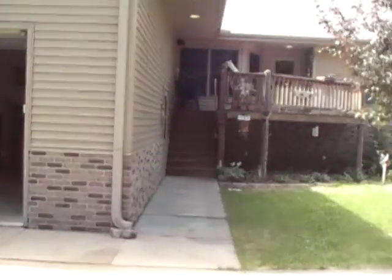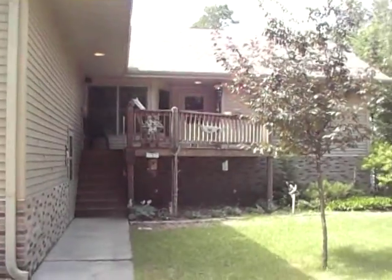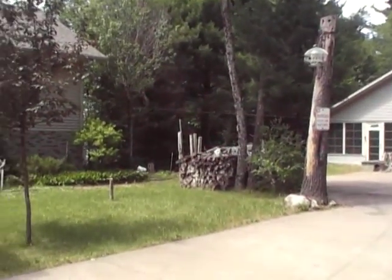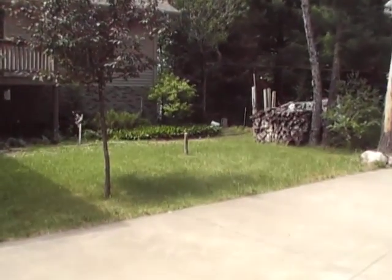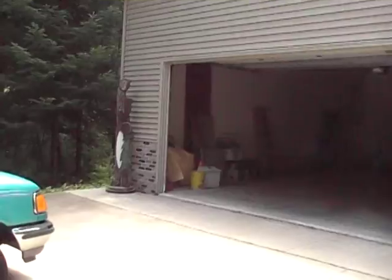We're back at the back of the house. There is the deck from the roadside. There's the bunkhouse, the fire pit, the wood, and welcome, Bear.